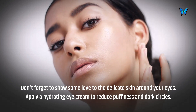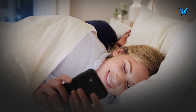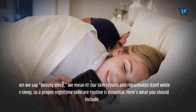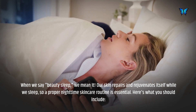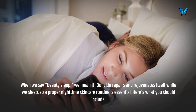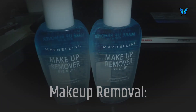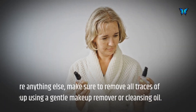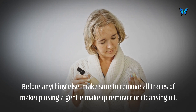When we say beauty sleep, we mean it. Our skin repairs and rejuvenates itself while we sleep, so a proper nighttime skincare routine is essential. Here's what you should include: before anything else, make sure to remove all traces of makeup using a gentle makeup remover or cleansing oil.